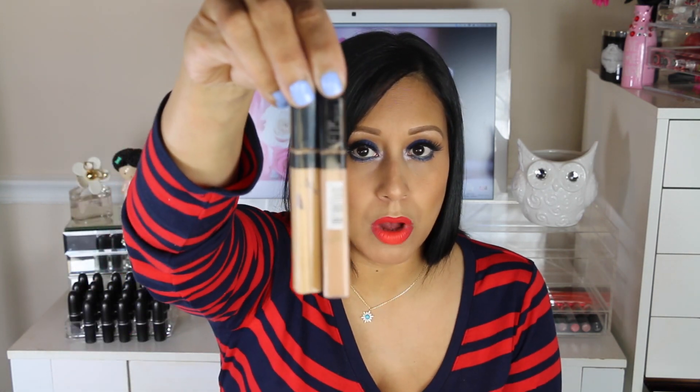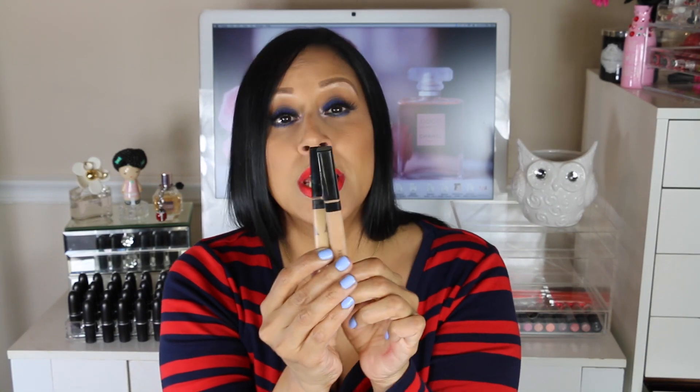For concealer, my favorite drugstore pick is the Maybelline Fit Me concealer — very inexpensive and it works just as good as a high-end concealer. It covers dark circles well and I also use it to highlight. I have the shades Deep Fonds and Sand Sable — I apply the medium color under the eyes and the lighter one to highlight. This is a great alternative to the MAC Pro Longwear Concealer.